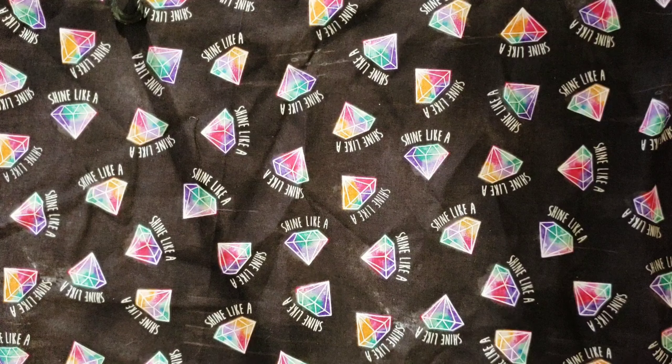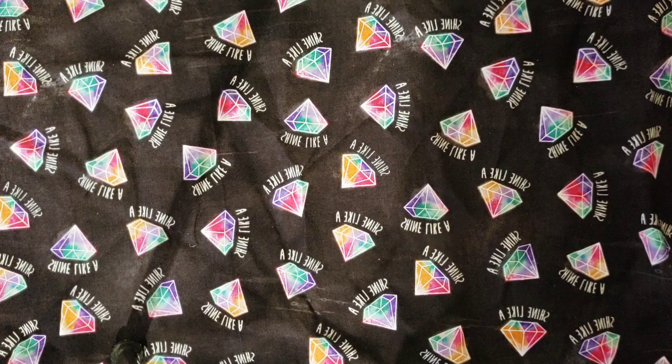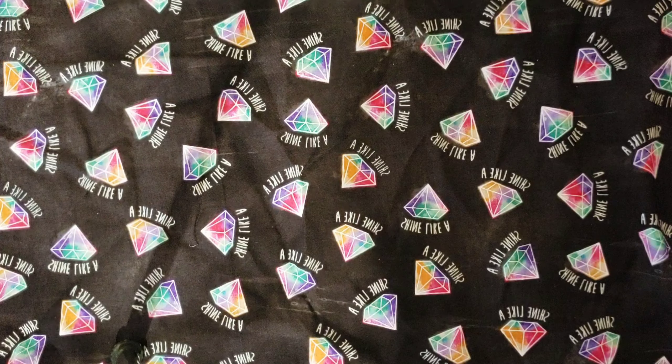Hey guys, welcome to my channel. This is Robin with 3XO. Today's video is going to be a Tuesday morning haul. I'm also going to call it a planner haul because most all the stuff I got is going to be used in my Happy Planner.